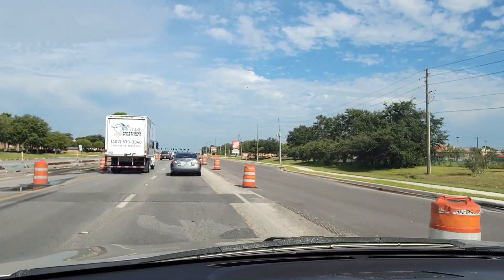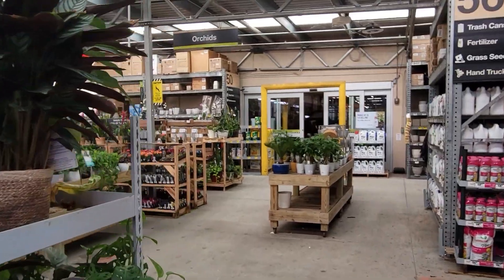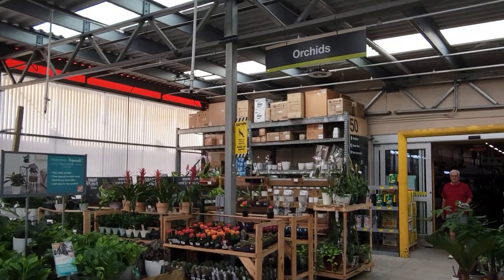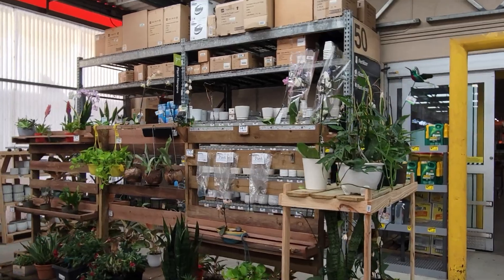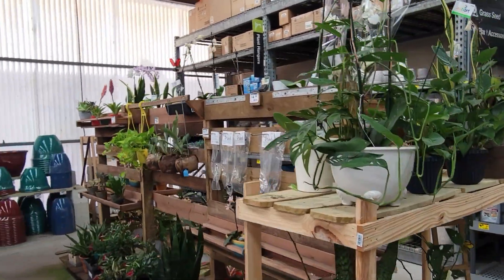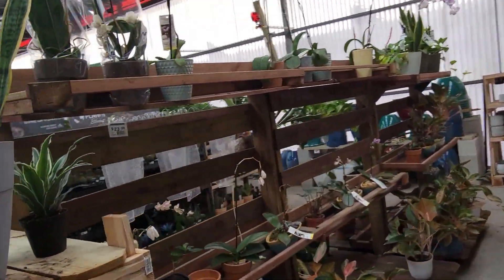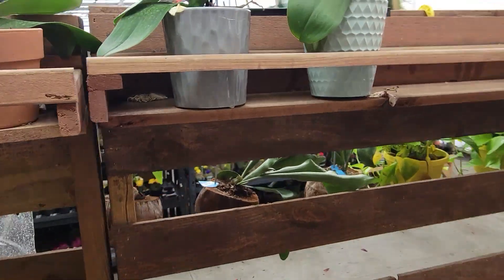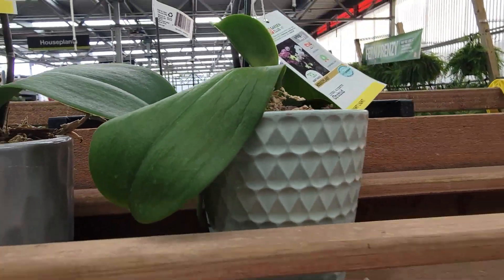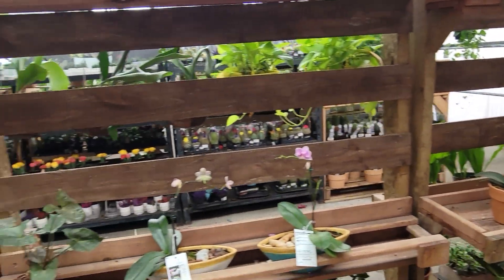Lowe's is up the road in The Villages. This is the orchid section here at Home Depot and they're pretty bare. It's sad to see — some plants look good, some don't look that good, but like I said, the vendors just come and take them.